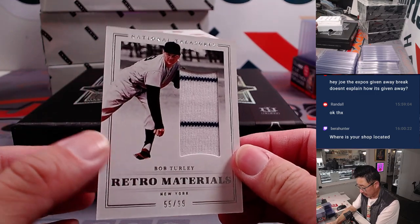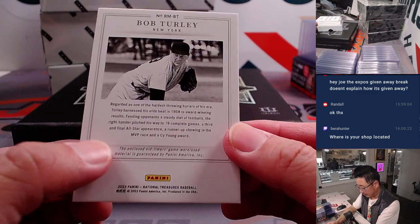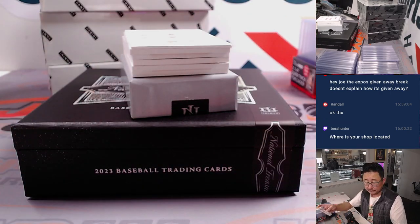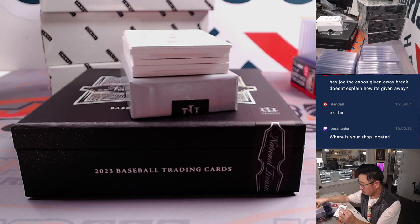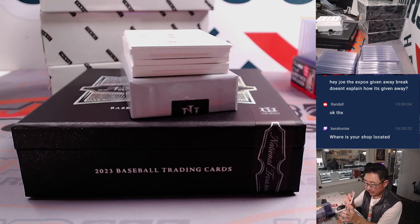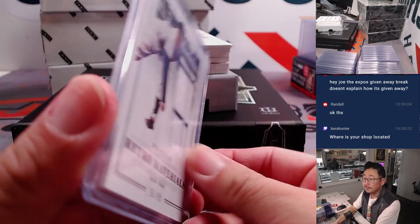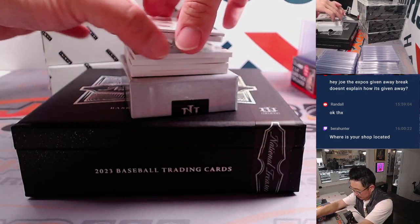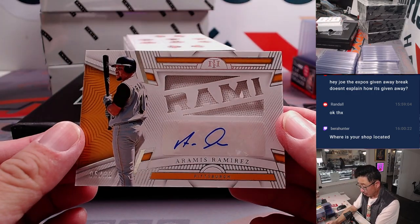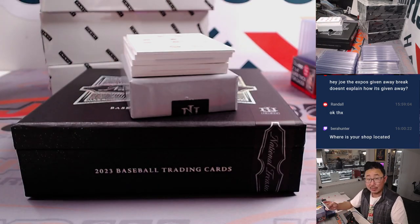We've got retro materials — Bob Turley for the Yankees, 55 out of 99. You can see the pinstripes there from an old-timers game. It'll be for Matt. These can go into 75-point top loaders. Then we've got Aramis Ramirez — 5 out of 99, Pirates. Another one for Kevin.